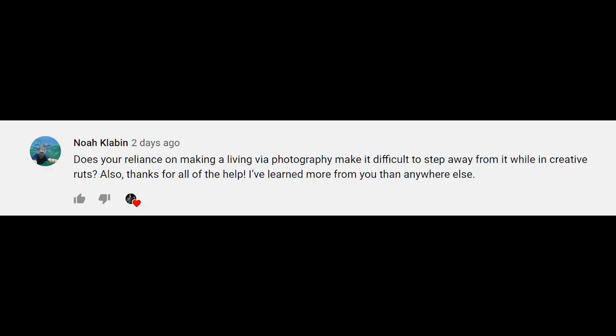Noah asked: does your reliance on making a living via photography make it difficult to step away during a creative rut? First of all, thank you Noah — that's very kind. And yes, it does. One of the challenging things about doing what you love for a living is that it becomes your job, and then when your job is done, what do you do? It's really difficult to strike a balance. I really struggle with getting away from photography because I love it so much, but you can't do one thing all the time and be happy.